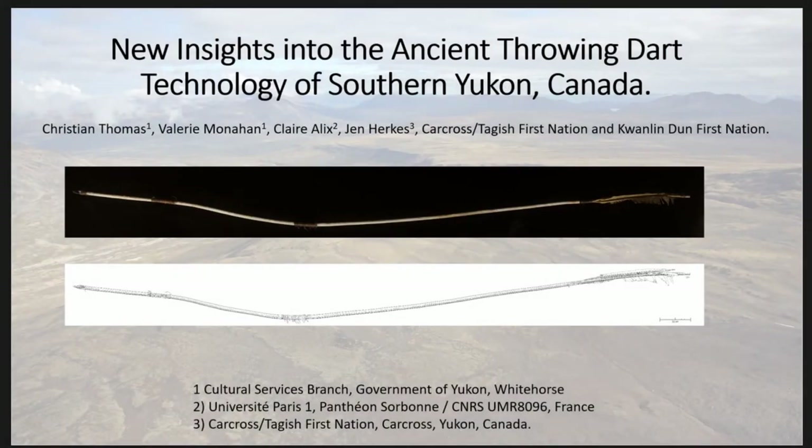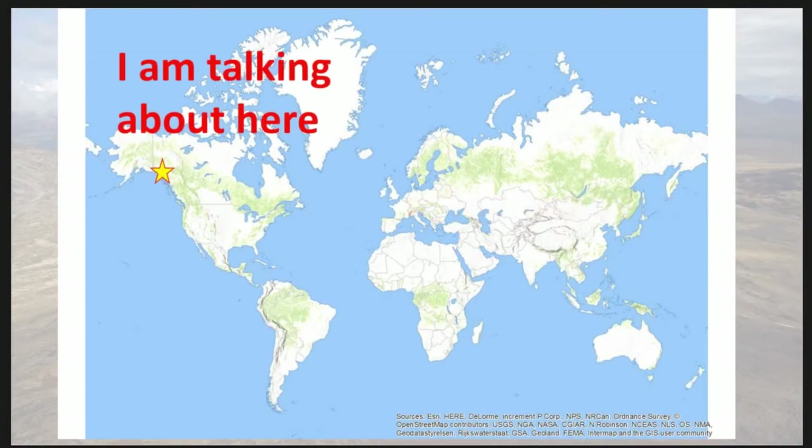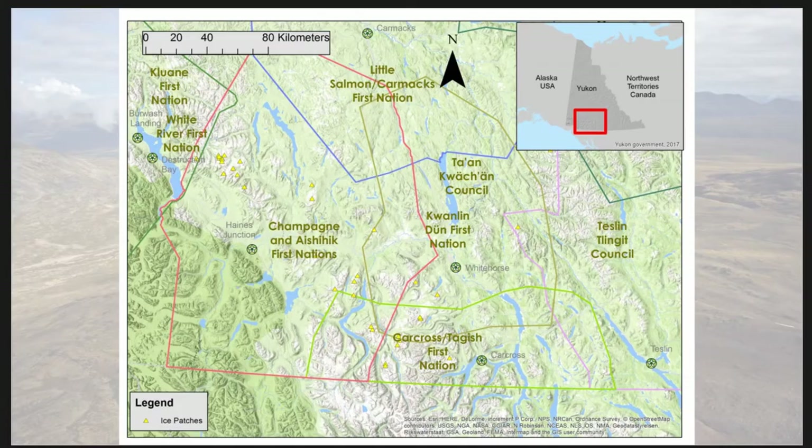I'm going to talk about hunting darts from the Yukon. I'm not talking about Europe at all — I'm talking about sites in the mountains way over in the northwestern part of North America, an area that has been, for most of 14,000 years, inhabited by indigenous hunter-gatherers.